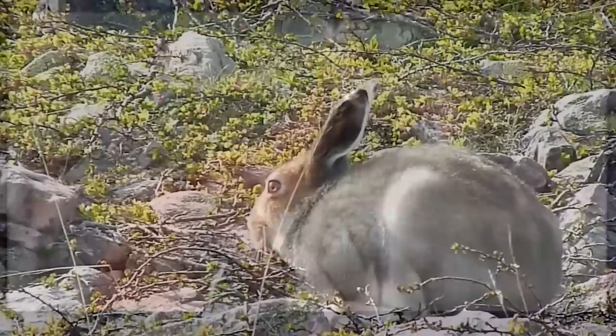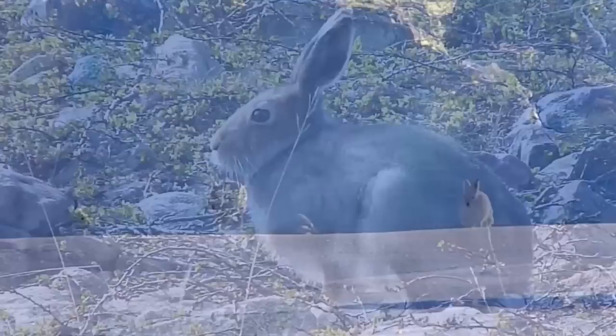Arctic hares don't take short hops like bunnies. They use their powerful hind legs to propel themselves, like kangaroos. As the largest of the hares, arctic hares need special adaptations and behavior to survive in cold arctic winters.